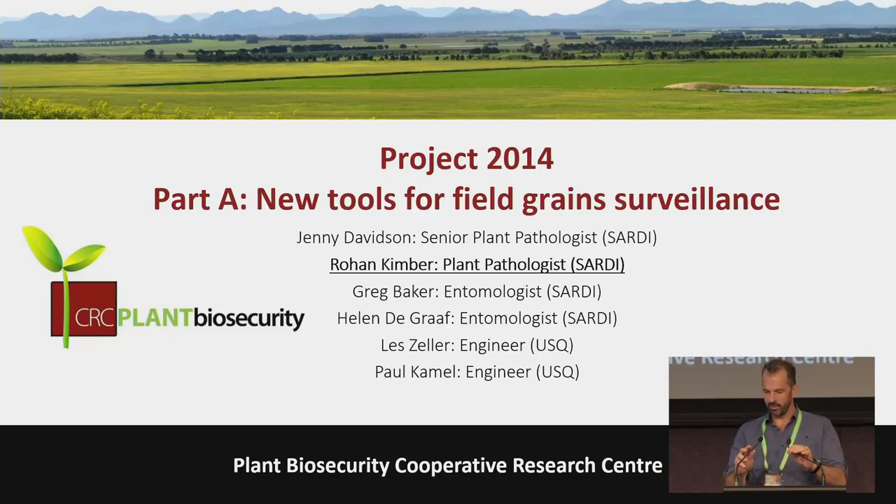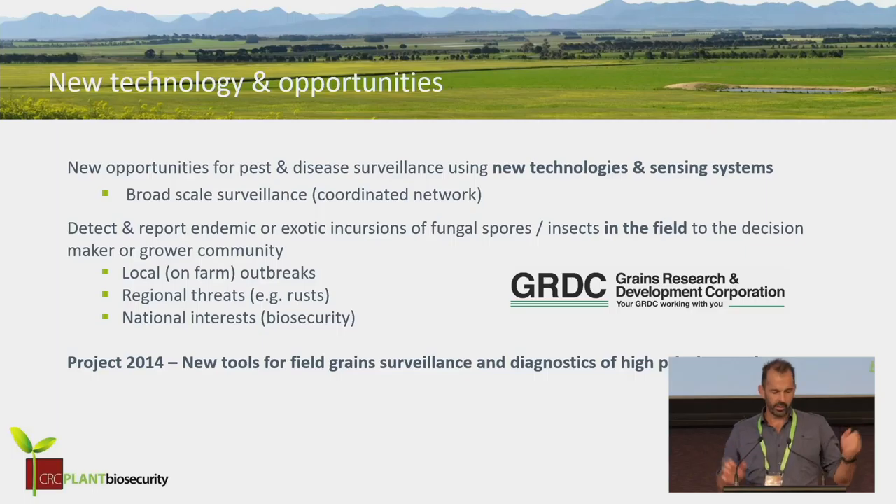This will be a whirlwind tour of what's going on in our project. I'd like to acknowledge the project team — they've all had valuable inputs, and I think we'd have to say we've had a fair bit of fun. It was fairly open slather as to the technologies we looked at. When I started this project I only had two children and now I've got four, so if the CRC wants to claim those as outputs they're welcome to.